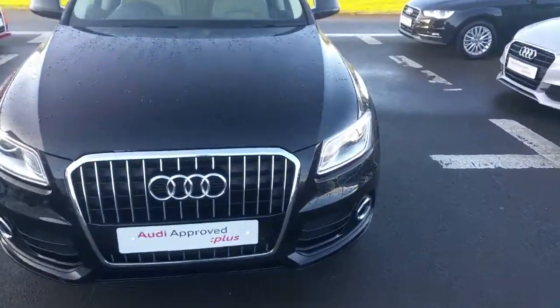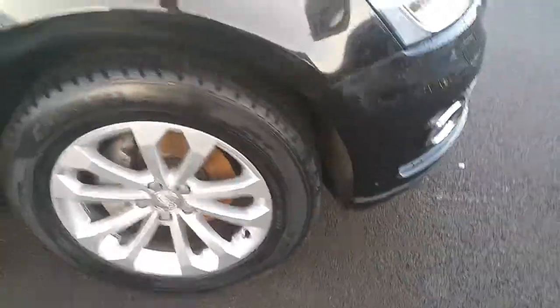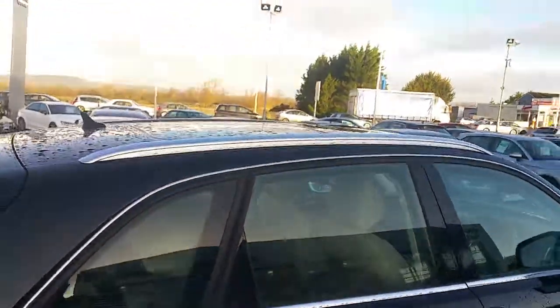Some of the key features of the Q5 are the single frame chrome Audi grille, Xenon headlights with LED daytime running lights, 18 inch twin spoke alloy wheels, chrome exterior package around the side skirts, windows and door frames, and roof rack bars.